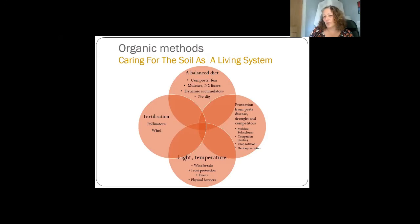We protect plants from pests, disease, drought, and competitors not by adding chemicals but by adding organic matter like wood chip, mulch, cardboard, and compost. We use polycultures and companion planting, some crop rotation, and heritage varieties because they've evolved in an area and know the local weather, making them more resilient. Non-heritage varieties can be quite vulnerable to local pests they're not used to. You can also try to control light and temperature with windbreaks, frost protection, and fleece, and attract pollinators because they do the work of fertilization for you.